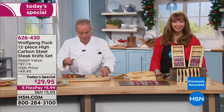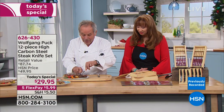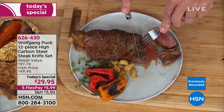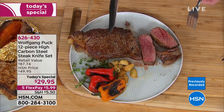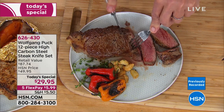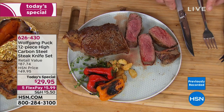Let me show you why it's so important to have a good knife. Here we have a New York steak. It cuts it perfectly — each slice exactly the same. So if you want to buy good meat, you need the right knife to cut it. You get the solution: twelve knives for under $30. It's incredible — it doesn't exist anywhere.